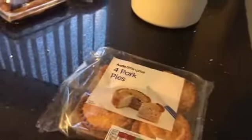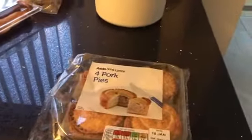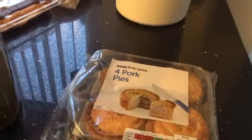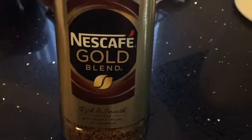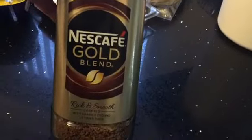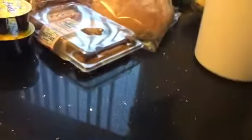A pack of pork pies. And I've strayed away this week from my normal lore coffee — I've been tempted to try this one. It's the Nescafe Gold Blend. I don't normally have this but I'm going to give it a go. It says here rich and smooth. We also picked up this, which is the Garlic and Herb Terrine Share.